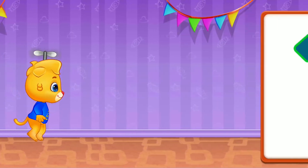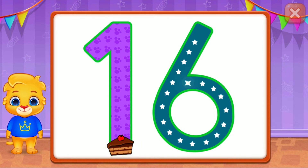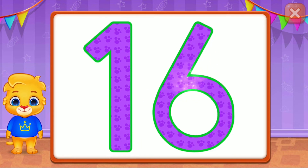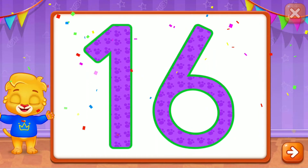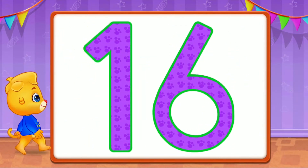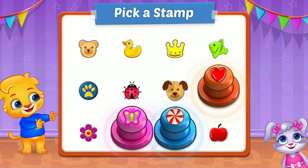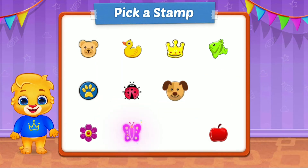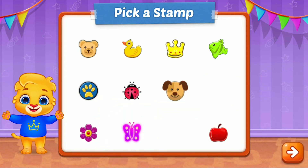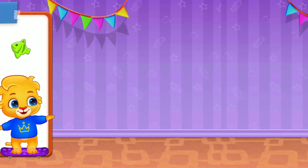Whee! Sixteen! Super! Sixteen! Woo-hoo! Pick a stamp!